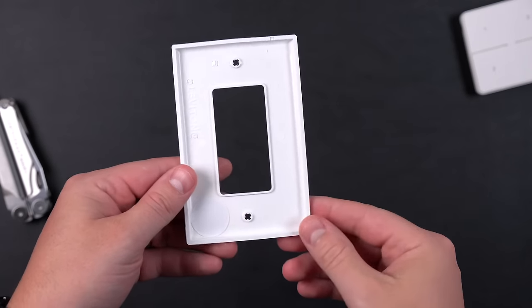I have NFC tags hidden throughout the entire house that I can scan to control my smart home. But I forget where I put them — I have some right behind this wall plate and I almost never use it. So four out of 10.